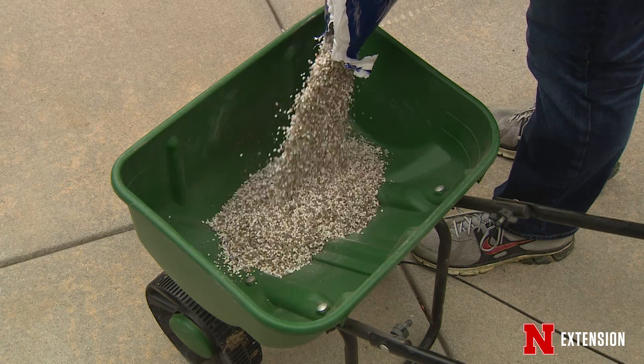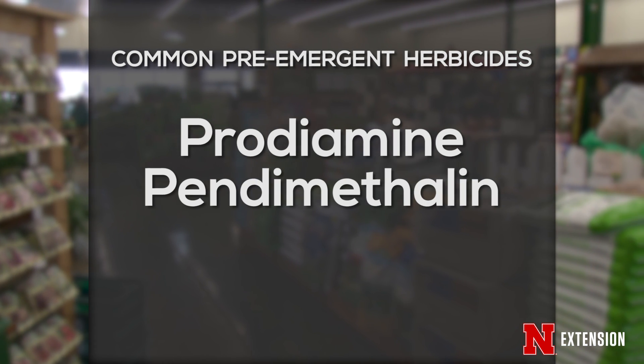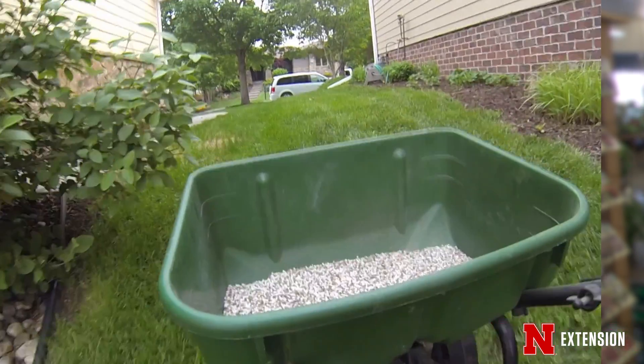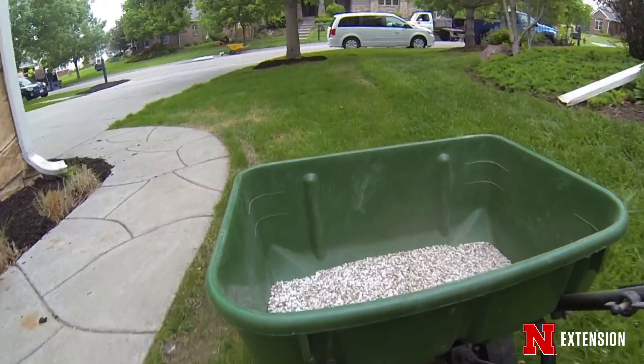There are many products available for pre-emergence crabgrass control. However, the most common include prodiamine, pendimethalin, or dithiopyr. In most years in Nebraska, each of these products are going to work similarly. One might outperform another on any given year, but in most cases all of them will work equally well.